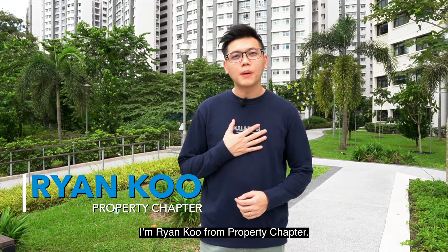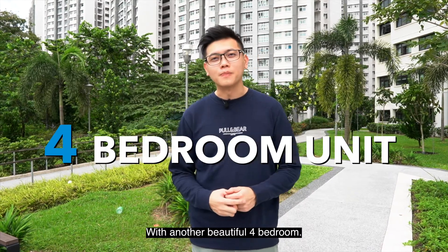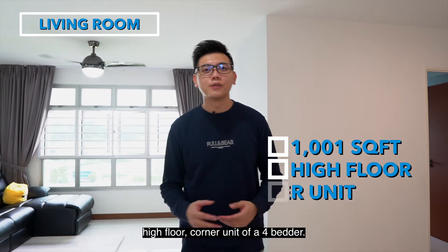I'm Ryan Koo from Property Chapter, and I'm here at Choa Chu Kang Avenue 7, with another beautiful 4-bedroom. Let's go! Here is the 1,000 square feet high floor corner unit of a 4-bedroom.